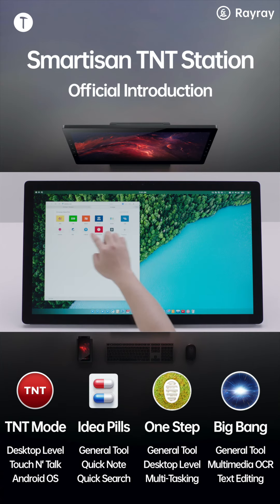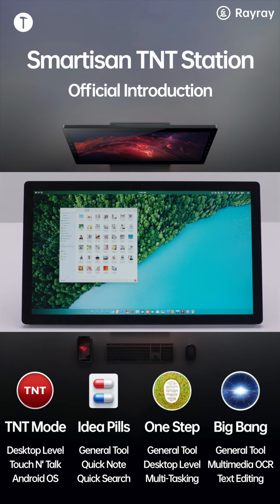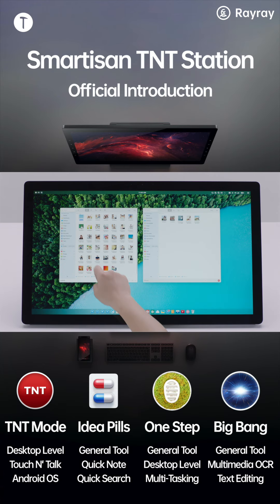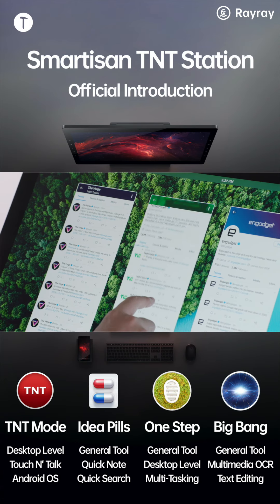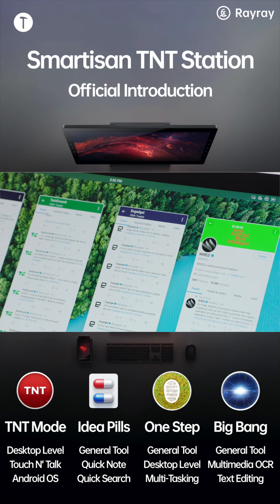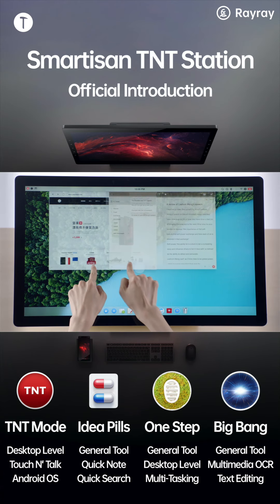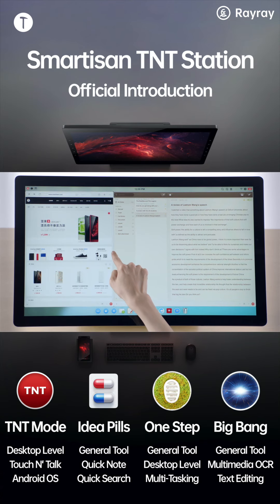To fully utilize the screen real estate, you can open multiple windows of browser, file manager, email, or any other app to quickly compare results or access more information at once. You can instantly snap windows or adjust window sizes as needed.